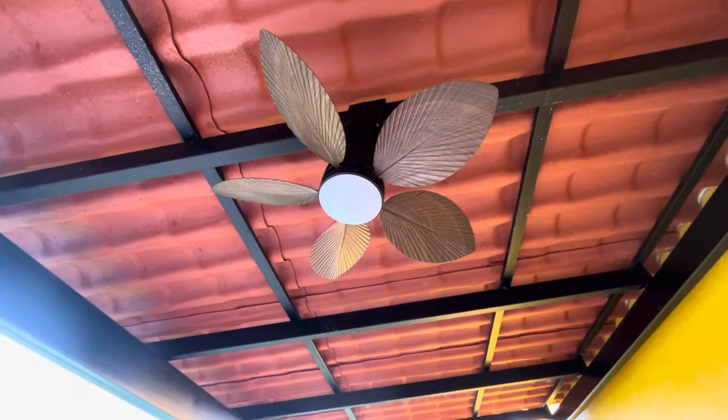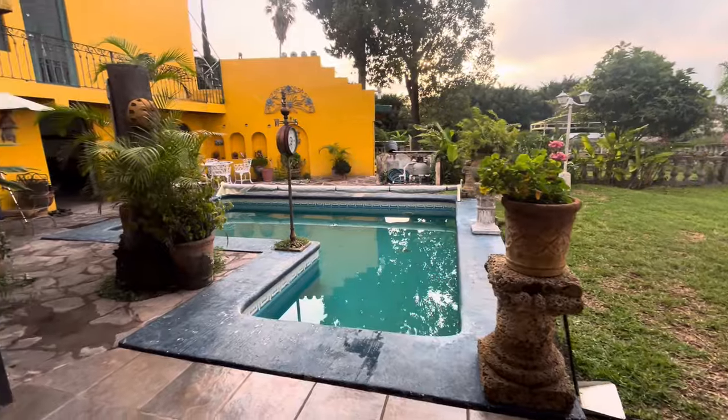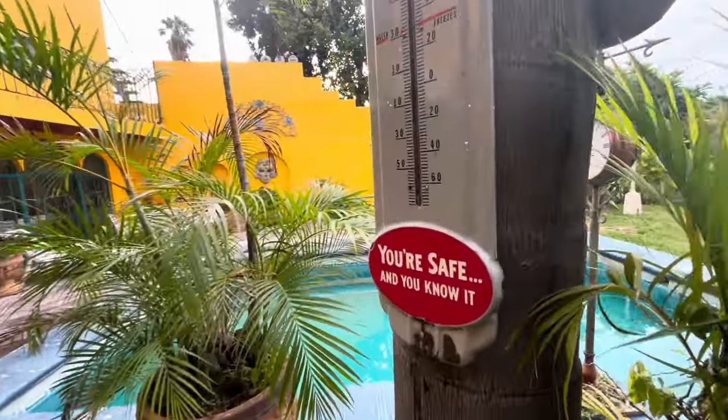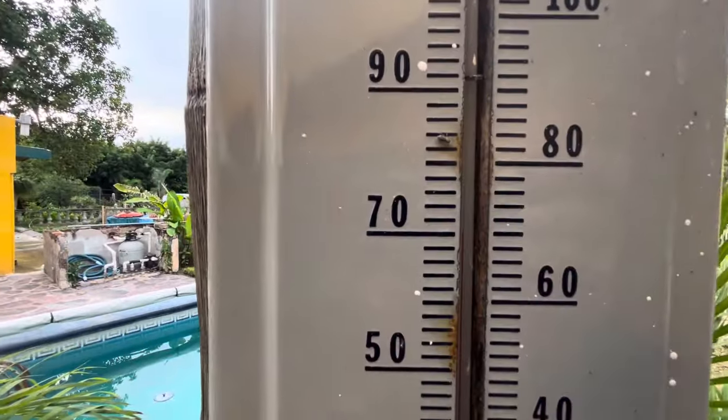Ceiling fan. Beautiful morning here on the north shore of Lake Chapala, Jalisco, Mexico. The temperature is a perfect 70 degrees. I have more work to do today, so I think this is going to be the day that I use that noodle video that I made a month and a half ago.